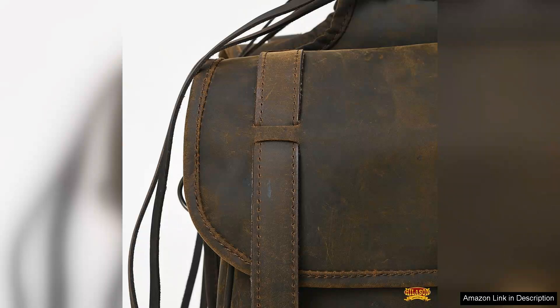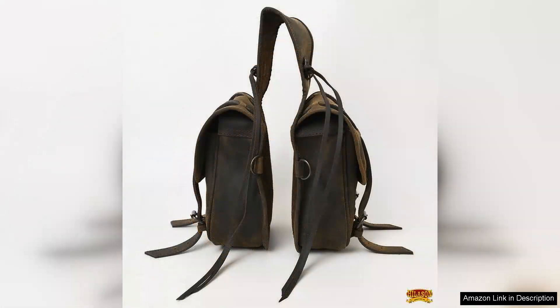The bag's multiple pockets provide organized storage, ensuring that everything is easily accessible when needed. The secure closures keep your items safe, preventing any accidental spills during your ride.